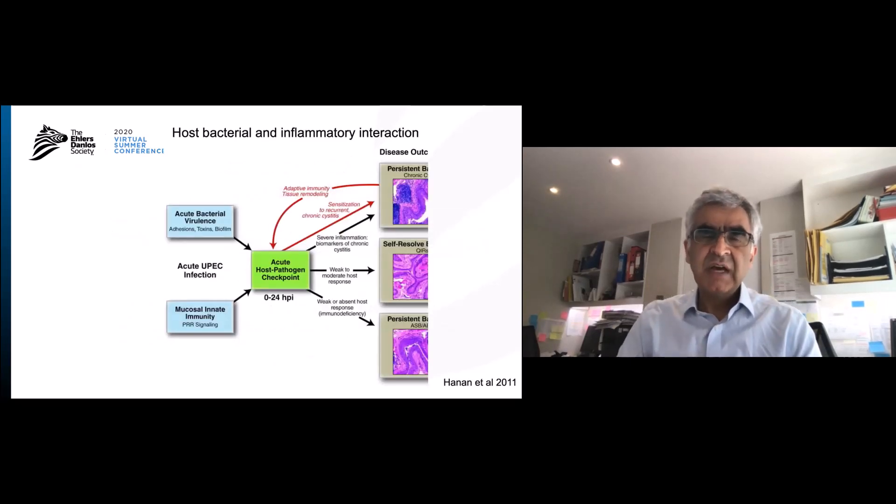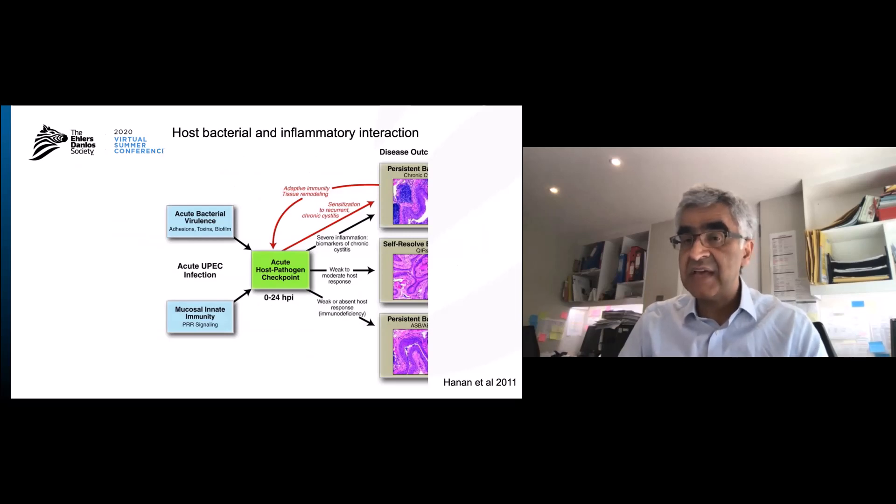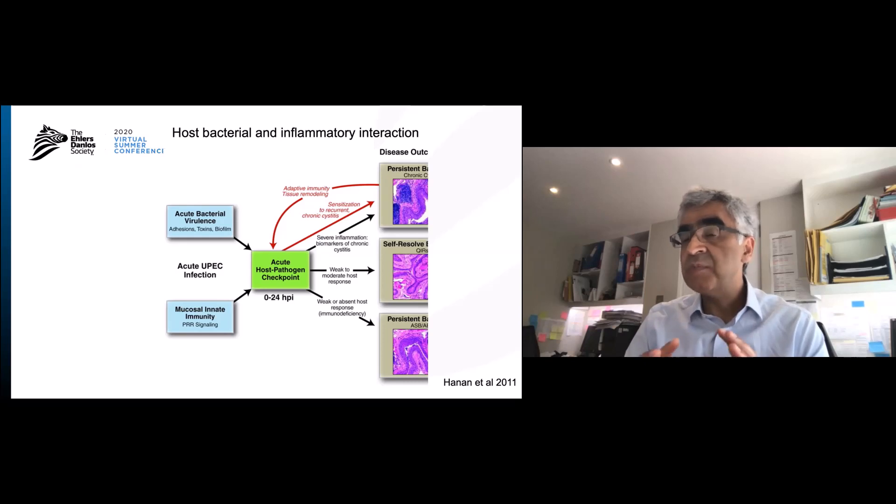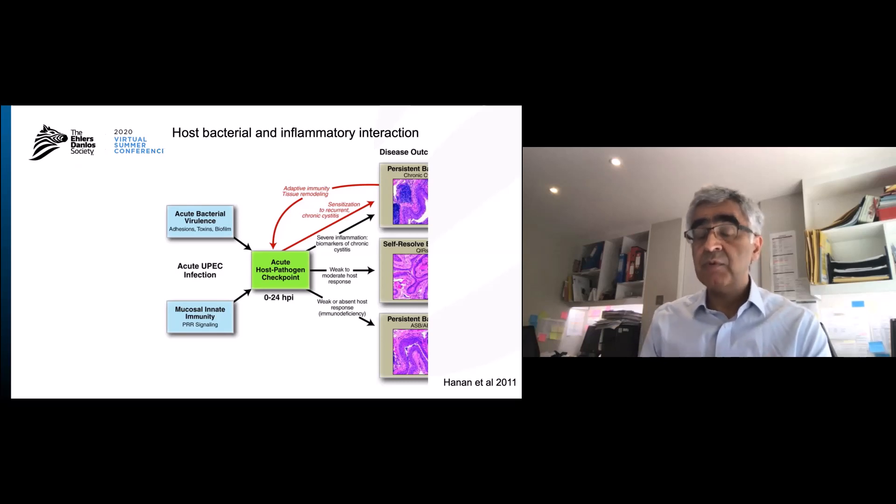But why doesn't this happen to everyone? This group found, in mice with the same bacteria, that the immune response varied and changed the outcome. If somebody had just enough of an immune response, they would clear the infection automatically. If they had a very weak immune response, the bacteria would remain in the urine but the bladder wall would be normal. But if they had an aggressive immune response, the bacteria would enter the bladder wall and cause an inflammatory response that kept going and would probably irritate the bladder.